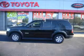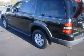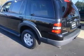We are proud to present this excellent 2007 Ford Explorer. This Explorer has a 4.0L V6 engine and an automatic transmission.